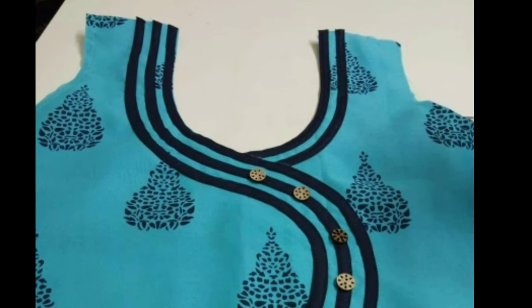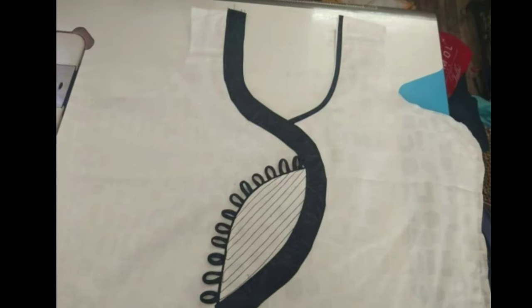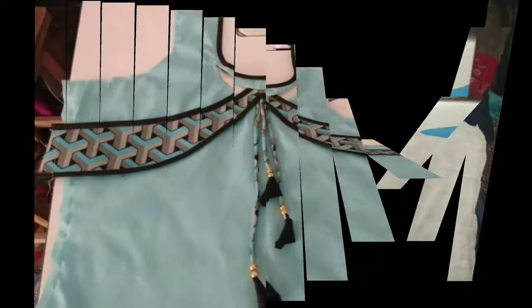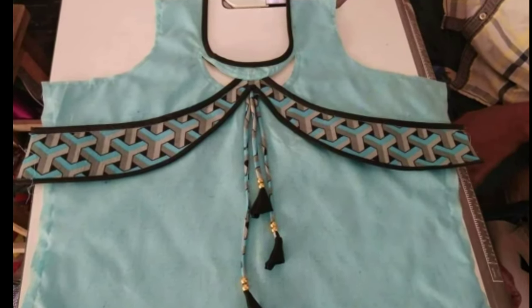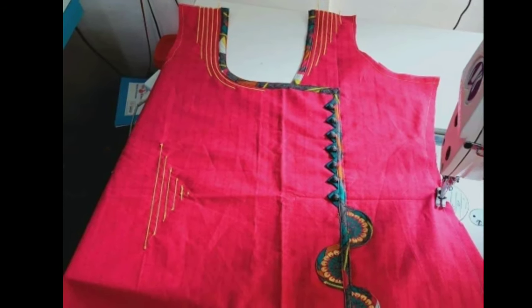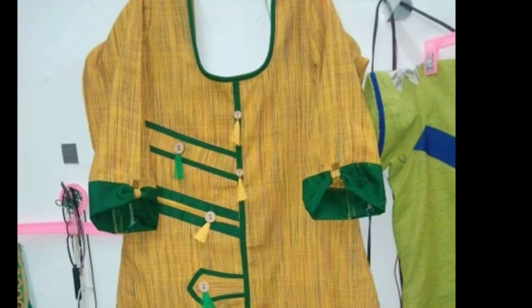Hi viewers, welcome to Latest Designs. I hope you are all fine. Today I will show you the latest churidar neck designs. If you are new to my channel, please subscribe for more videos and click the bell icon for notifications. Please watch the video till the end.